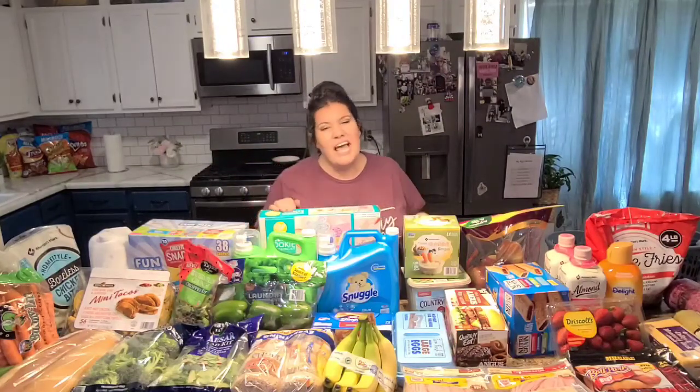So all of this in total cost me just at $300, and it was so much fun to get. If you liked this video, give it a thumbs up, don't forget to subscribe for more — we have more coming.